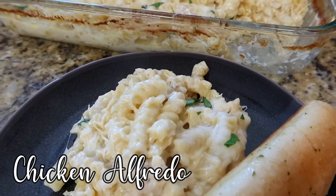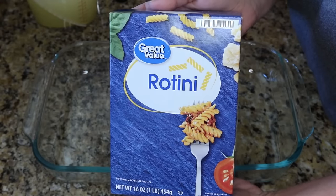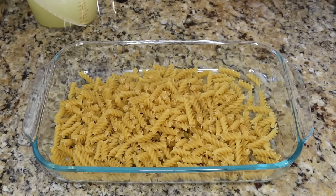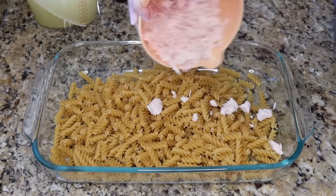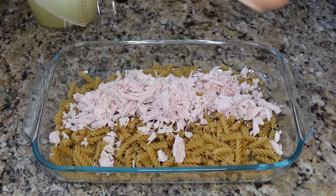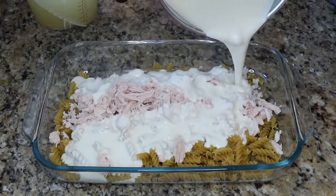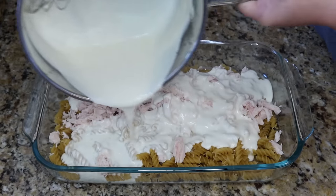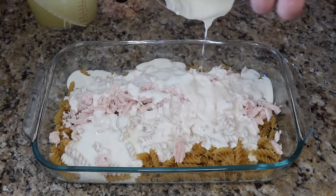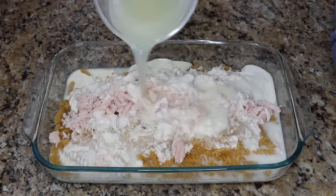Next up is chicken alfredo — possibly the easiest one in this whole video. In a 9x13, dump in a whole box of rotini — you don't even have to cook it first. Add about one to two cups of cooked shredded chicken, then dump in one jar of your favorite alfredo sauce. I'm using some homemade alfredo, but store-bought works fine — I'll have that recipe linked below.